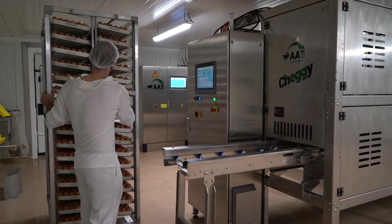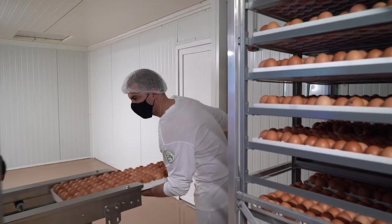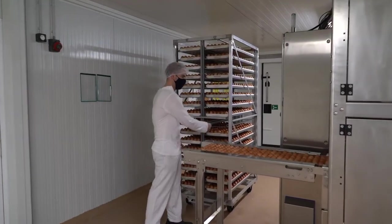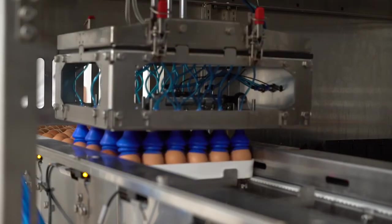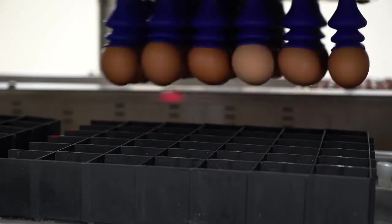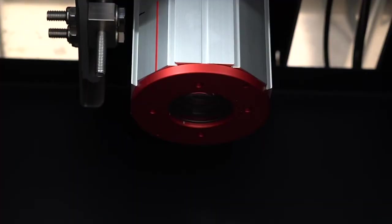CHEGI is loaded with trays of hatching eggs. The eggs are automatically transferred to the measuring chamber, where they are candled from the bottom with halogen light.